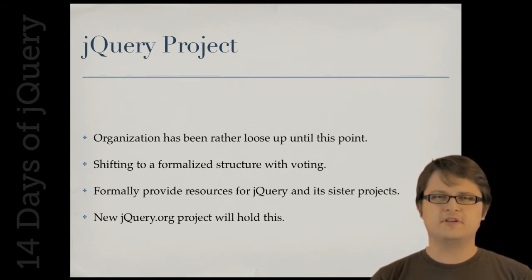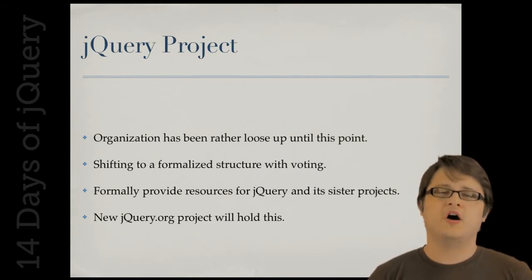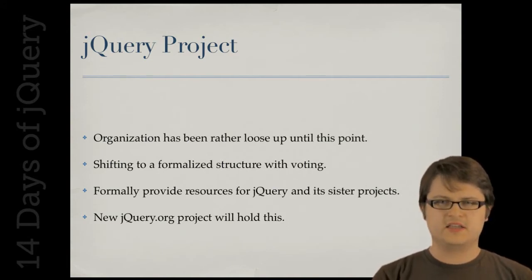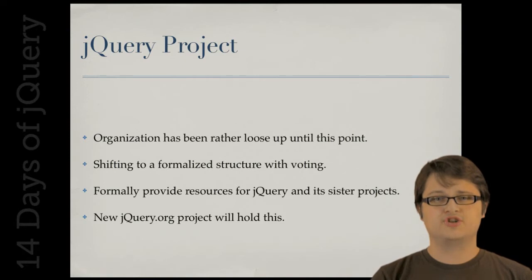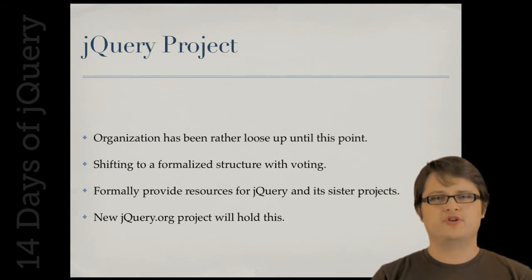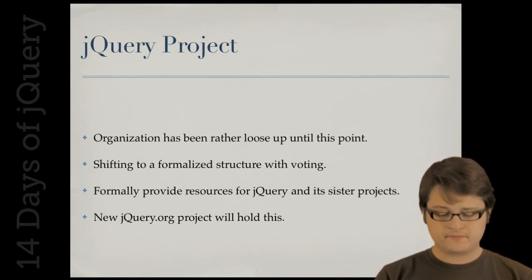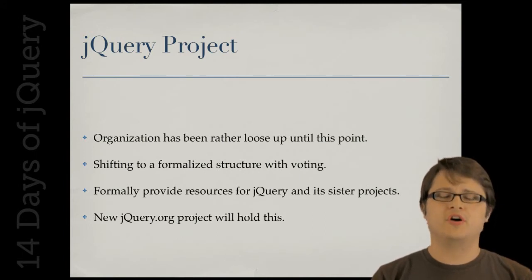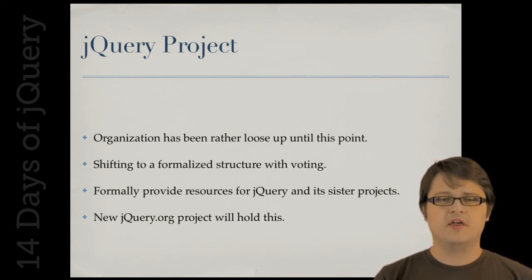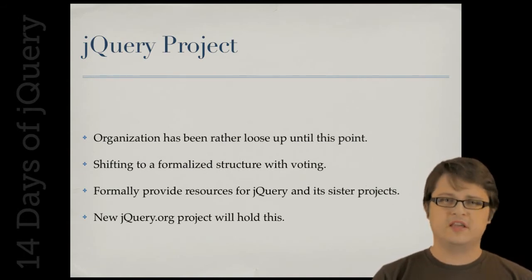That organization has been very loose — we haven't had any formal structure. We started to formalize that structure this past year when we were looking to apply to the Software Freedom Conservancy, and in doing so we started to formalize things such as finances, voting, and the overall status of the full project. To support this, we've also launched a new jQuery.org website with information about the larger project, all the sub-projects we work on, and information about the team.